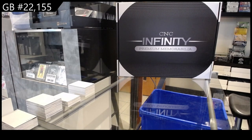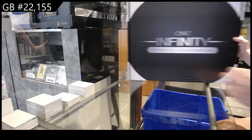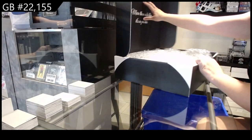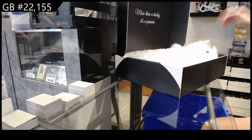CNC group break 22, number 155. We've got the CNC Infinity Premium Memorabilia Box. Let's see what we have in store — oh, we got some game-used stuff this time!